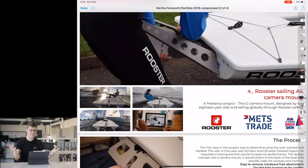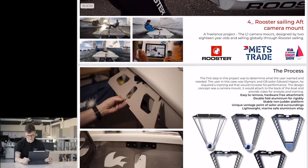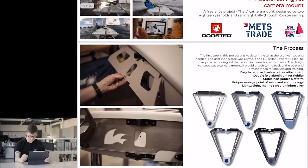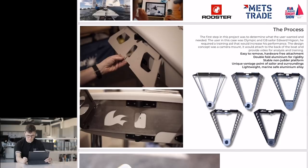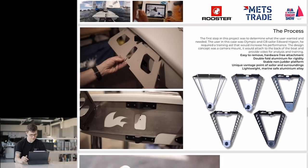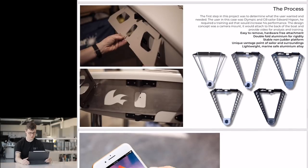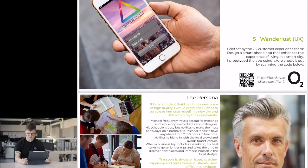Number four: Rooster Sailing aft camera mount. I don't know anything about sailing so this is going to be interesting. The process is all on one page — you've got some traction with the companies you worked with, which is cool. I'm guessing this shows the five prototypes before the final one, but the card on the left doesn't look like the ones on the right. I'm sure it's a nice project, I just don't know enough about it.